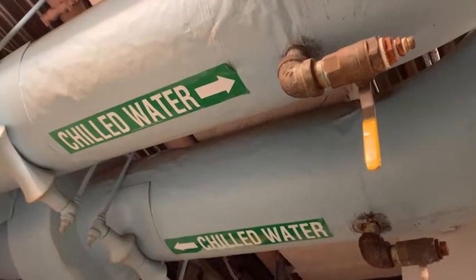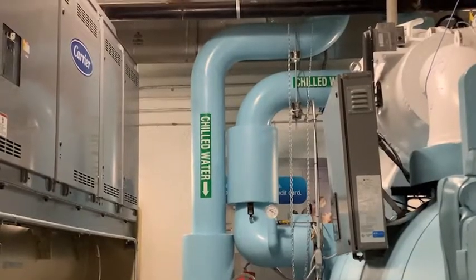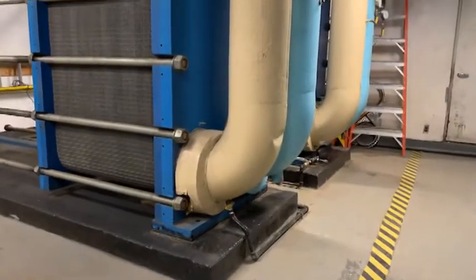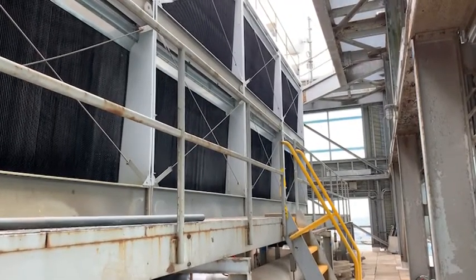Through this project the customer was able to install brand new chillers that are super high efficiency. The other enhancements to the building revolve around the air delivery. The improvements there will also reduce overall energy use.